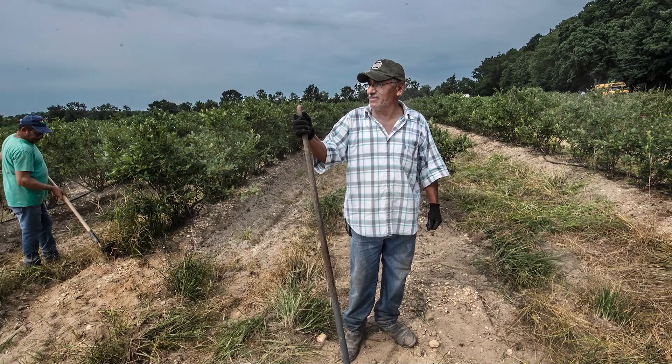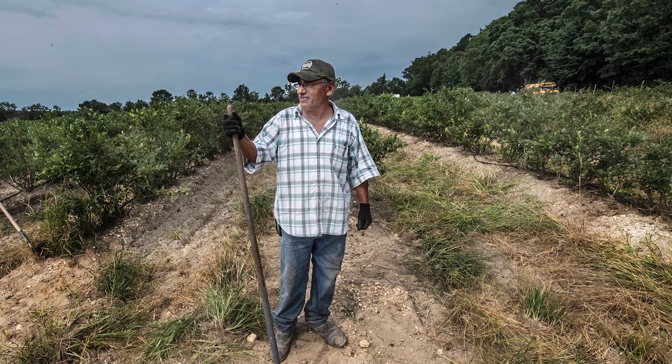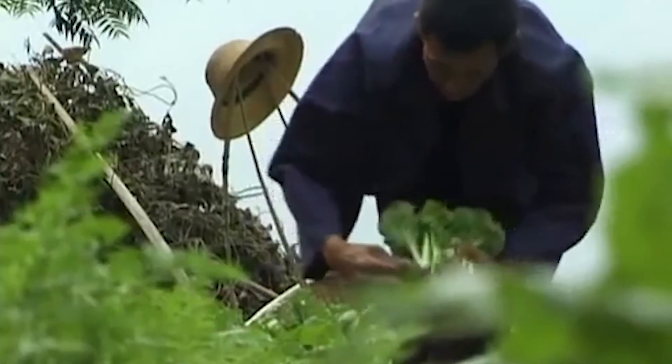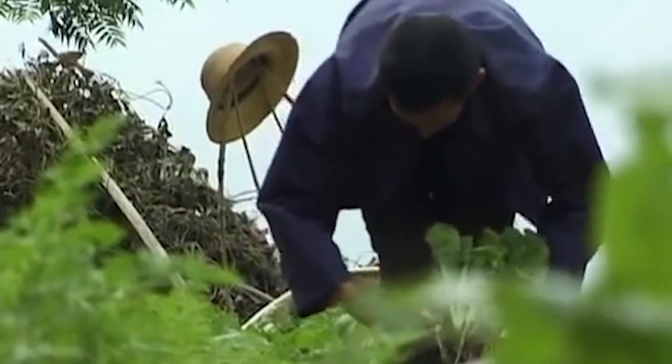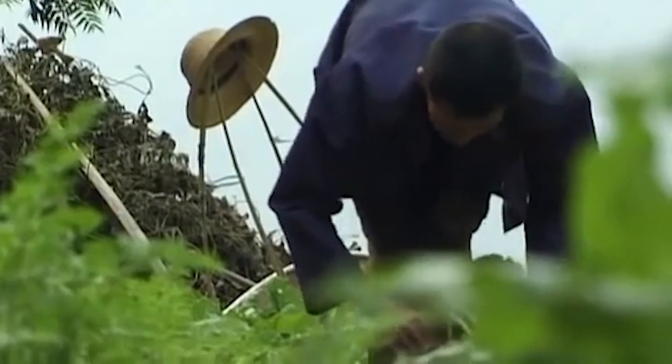Unfortunately, most farmers have difficulties in switching their crops or moving to a better location due to a lack of information or resources. An example of this can be seen in Southeast Asia, where bean farmers want to switch their crops due to yield failures, but governments are having trouble aiding them due to a lack of information.